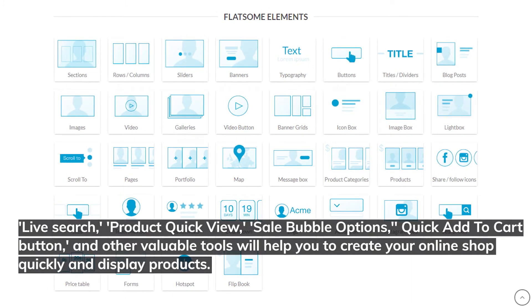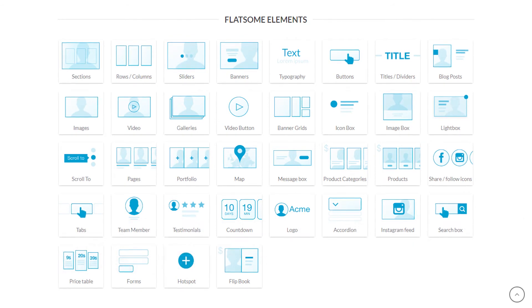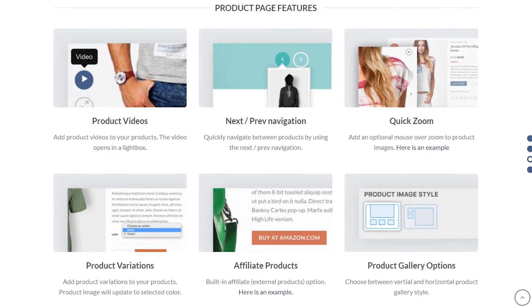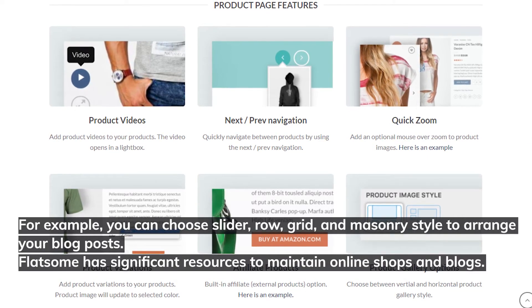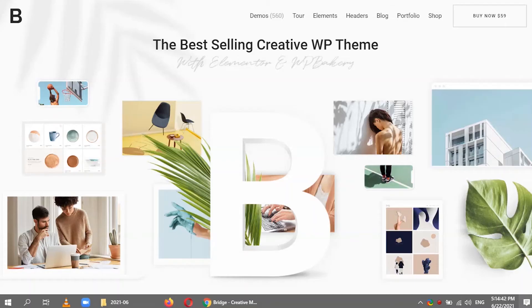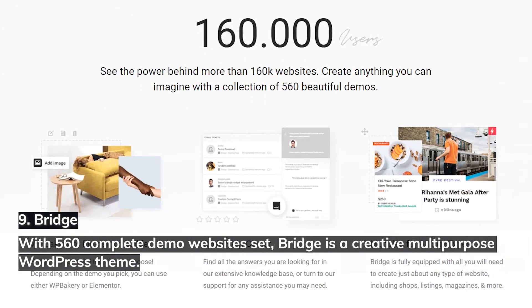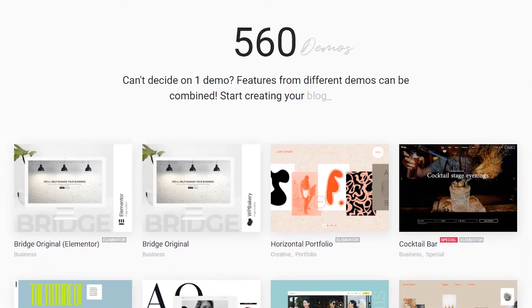Live search, product quick view, sale bubble options, quick add-to-cart button, and other valuable tools help you create your online shop quickly. There are several types and styles to demonstrate your blog posts — for example, slider, row, grid, and masonry style. Flatsome has significant resources to maintain both online shops and blogs.